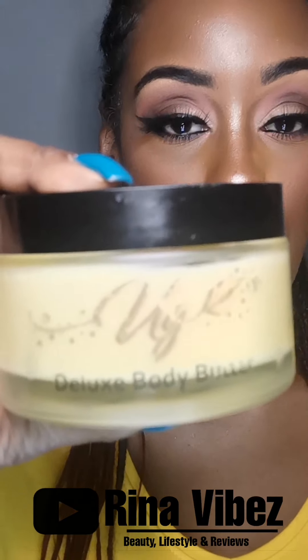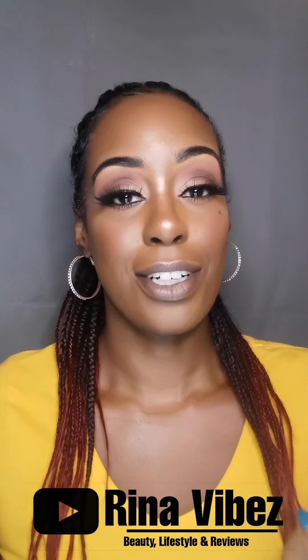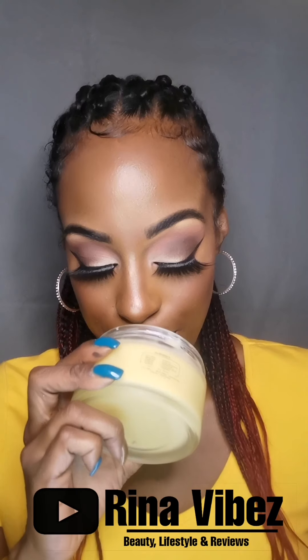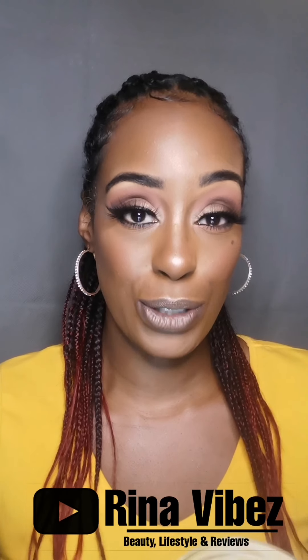So the first thing we have is the Deluxe Body Butter. I have had this for a while so I've kind of scrubbed off everything, but the Deluxe Body Butter — it is amazing. It actually smells like Terry's Chocolate, it's kind of got like an orangey scent. It is absolutely beautiful.